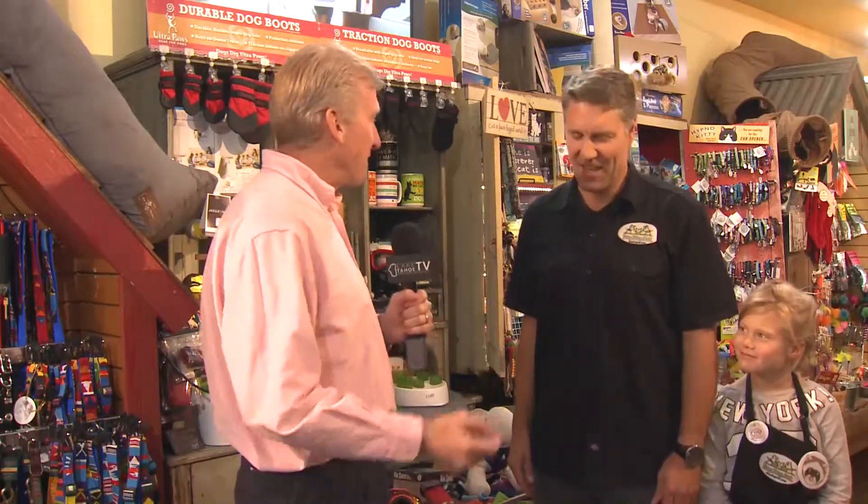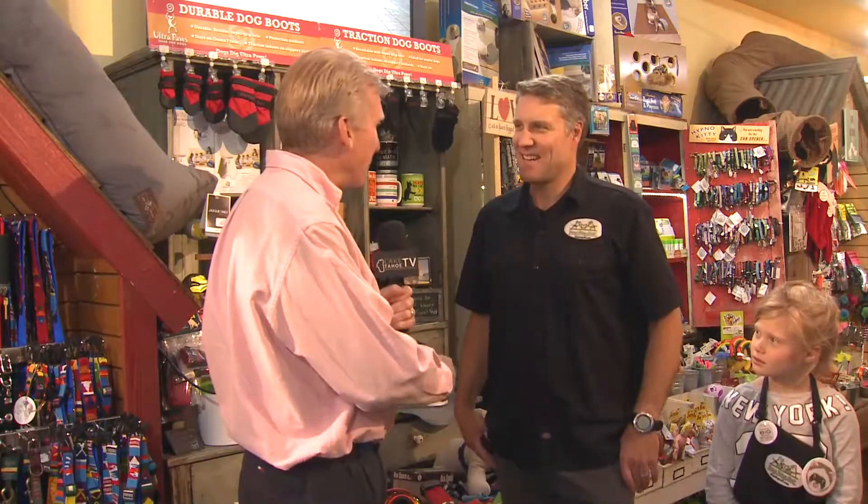I'm here today with George Richter and his beautiful daughter. We're at Dog Dog Cat. George, when I walk in the store, it's unbelievable the selection that you have here. Thank you. I parked in this spot here because I want to talk about some of the products here.